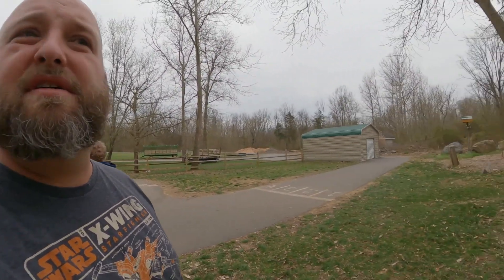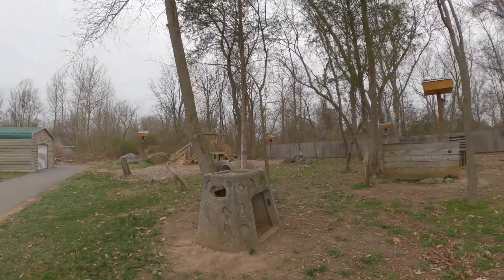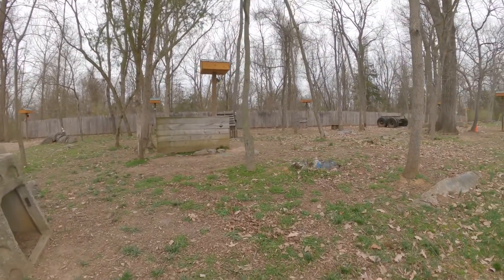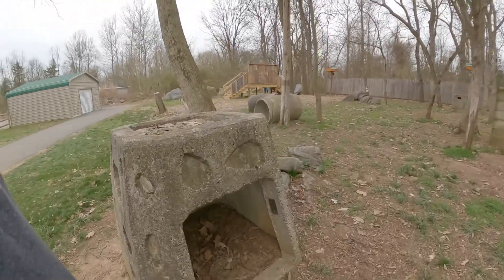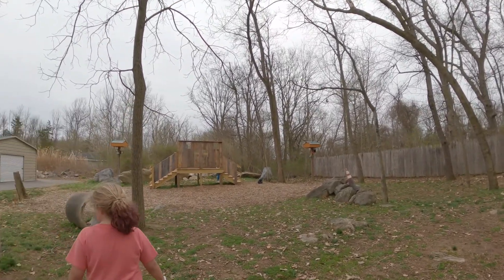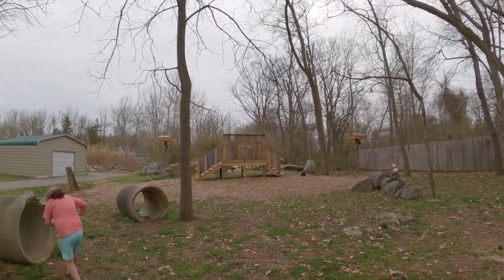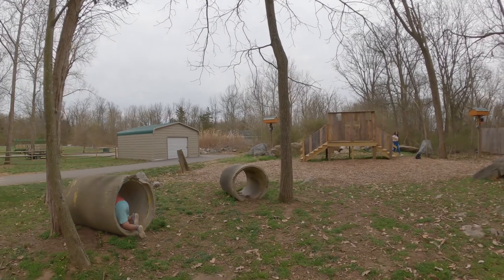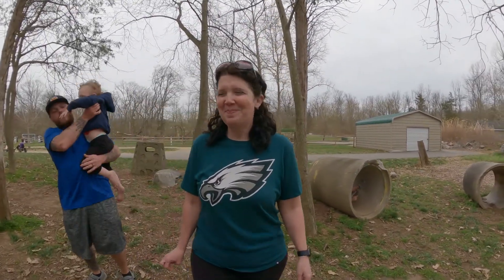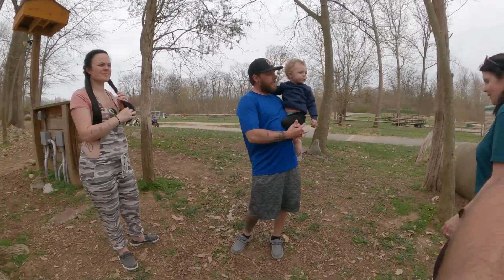This might be the daytime laser tag area, with a separate nighttime one because they've got lights. Very cool! There are a lot of targets in this setup — it's really awesome.